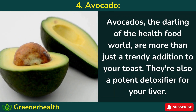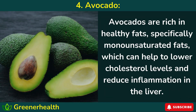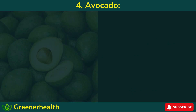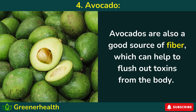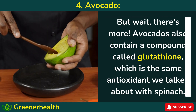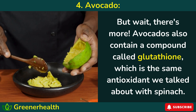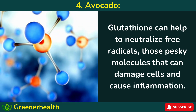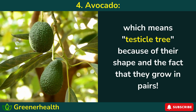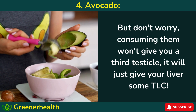Number 4: Avocados — the darling of the health food world — are more than just a trendy addition to your toast. They're also a potent detoxifier for your liver. Avocados are rich in healthy fats, specifically monounsaturated fats, which can help lower cholesterol levels and reduce inflammation in the liver. They're also a good source of fiber, which can help flush out toxins from the body — like a little fiber broom sweeping away nasty toxins. Avocados also contain glutathione, a powerful antioxidant that can help neutralize free radicals that damage cells and cause inflammation. And fun fact: in Mexico, avocados are sometimes called 'ahuacatl,' meaning testicle tree, because of their shape and the fact that they grow in pairs — but consuming them will just give your liver some TLC.